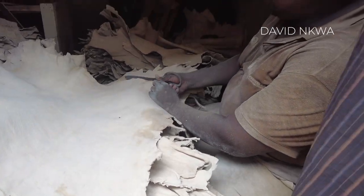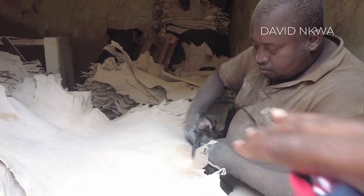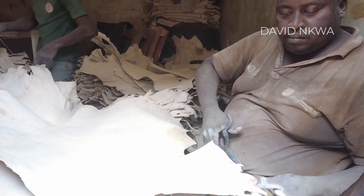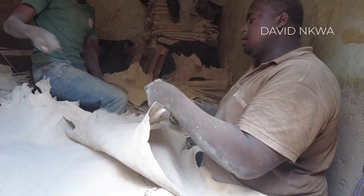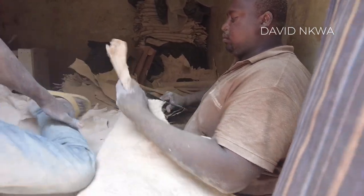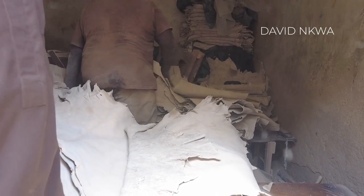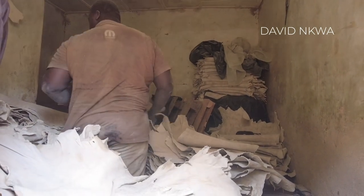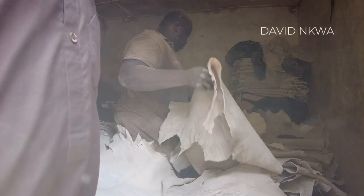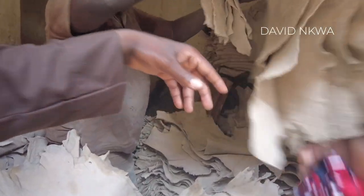He's the one that exports it — they bring the customer here. Whether it's different grades — if you want to buy and export, you look at the grade. There are three grades. Let's see the different grades now. This is number one — grade one.